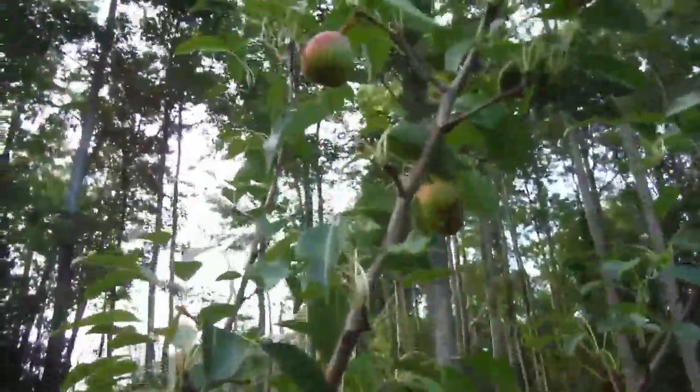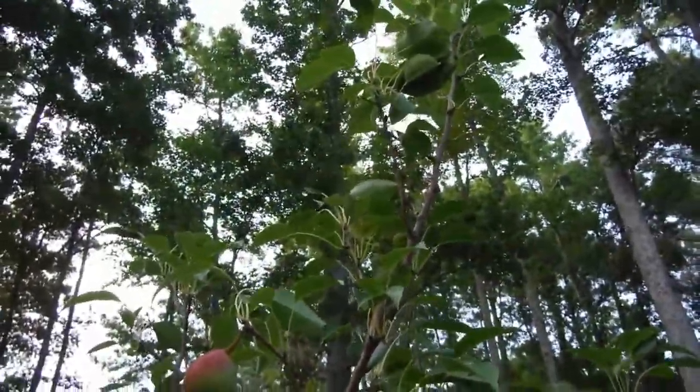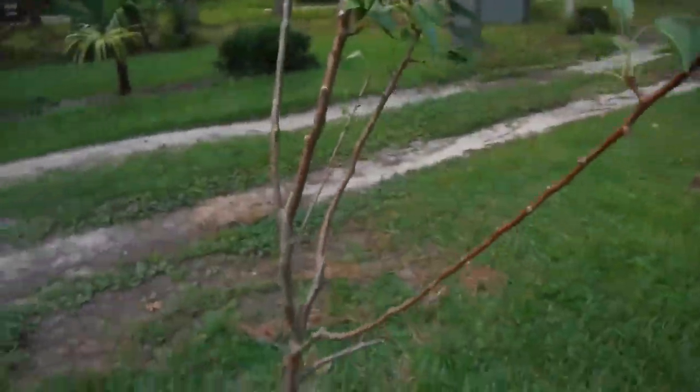Got a few pears right on there. Way above my head — I need to trim it down come fall, for next year.